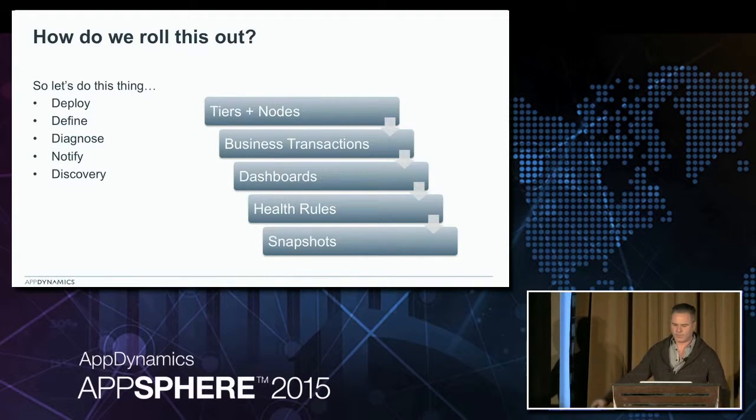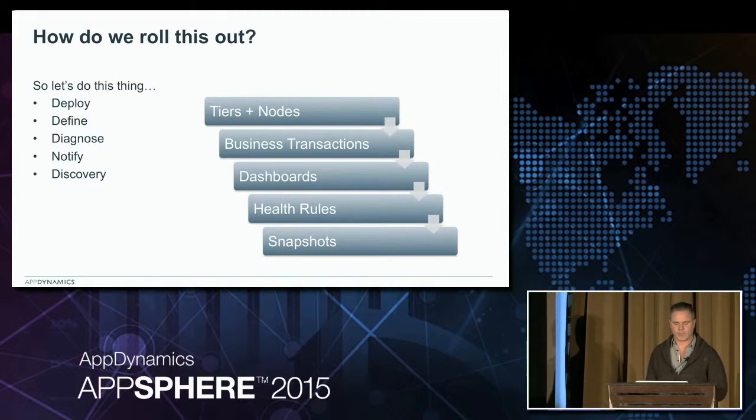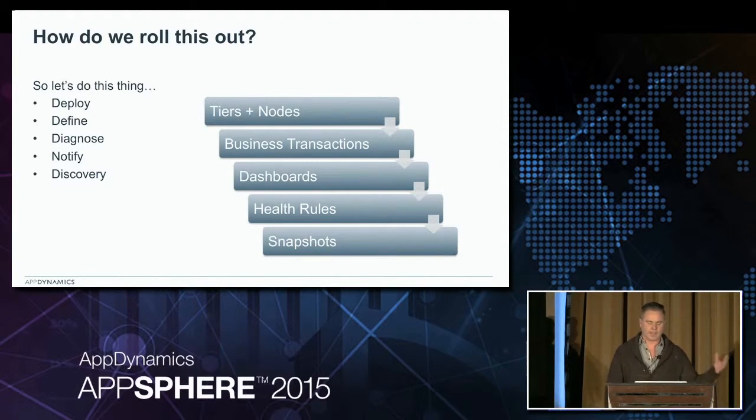Once we picked AppDynamics, this is the order that we approached it, and if any of you are looking to roll out a solution, this is the direction I would go. We've got deploy, define, diagnose, notify, and then enable discovery for your teams. In AppDynamics terms, you've got tiers and nodes - tiers are your server clusters or service layers, nodes are individual servers. Those are your app agents and they're going to collect data. Then you've got to define business transactions, which is the beauty of AppDynamics - that's going to divide your data up into usable chunks. It's really important to layer on dashboards because that becomes your primary diagnostic tool to decide if anything's going wrong or predict if something's going wrong. Layer in health rules so you get good notifications. And transaction snapshots - that's your discovery tool where you can really dig in if you've got stability problems.